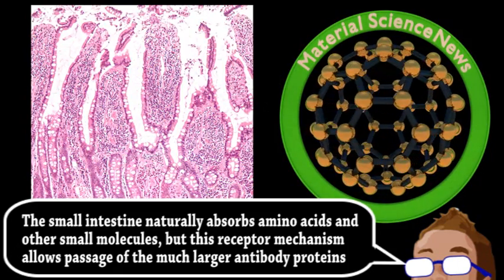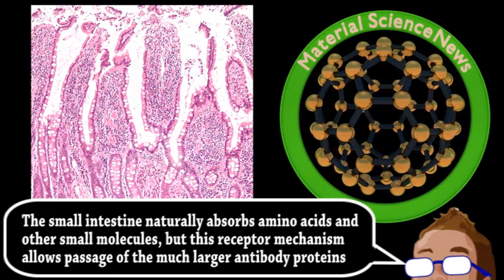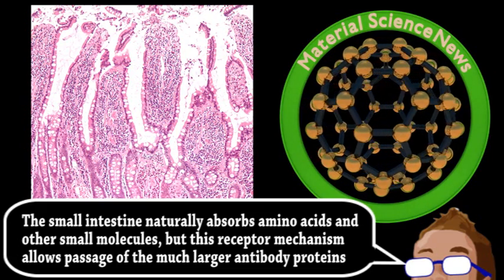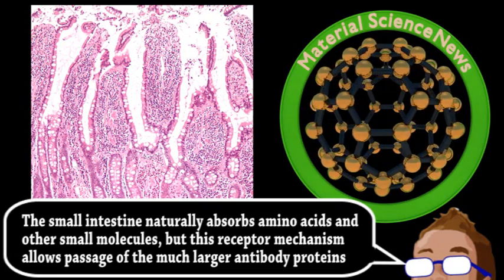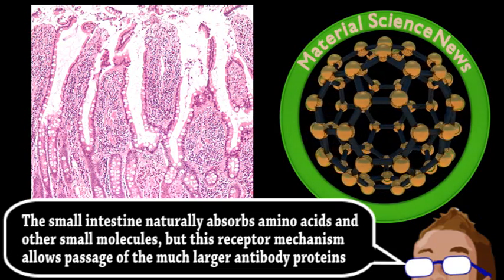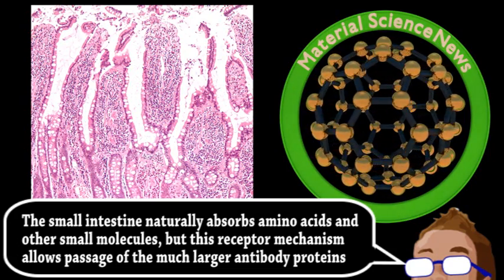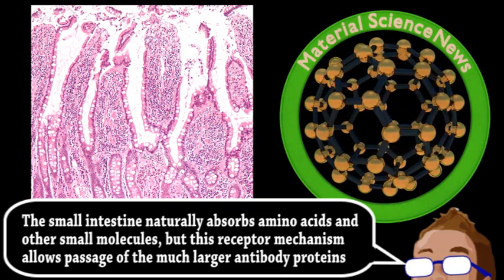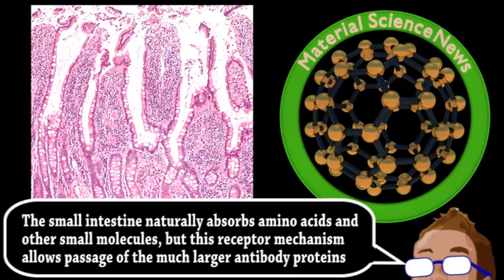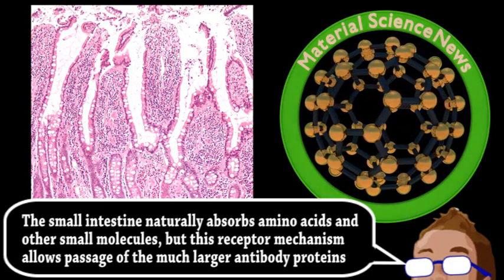Fortunately, these receptors are also in adult intestines, so by coating nanoparticles in a section of these antibodies, they were absorbed. Just as a proof of concept, they demonstrated this by delivering insulin to mice orally. The researchers think these kind of nanoparticles could be used to deliver a wide variety of drugs, as many nanoparticle-based medications are in various stages of testing.